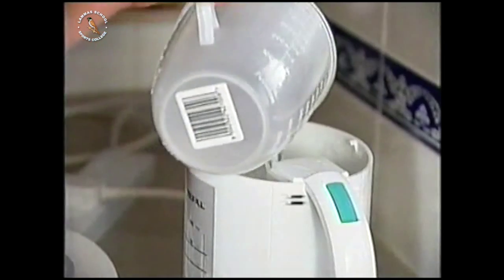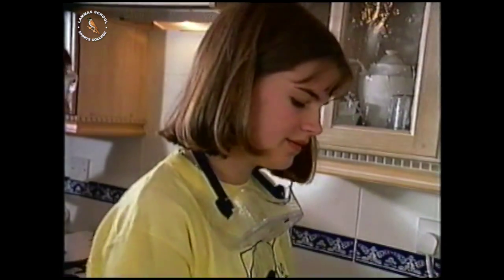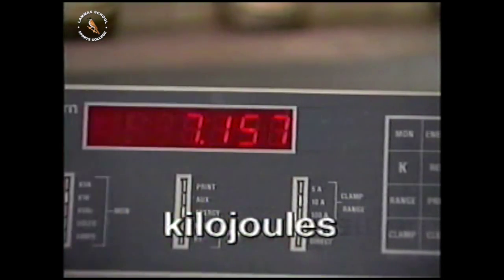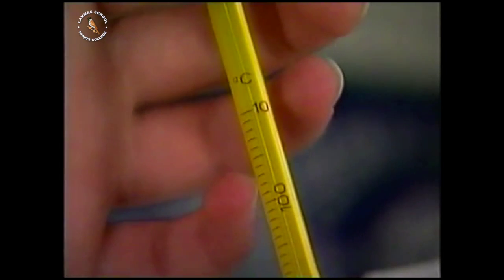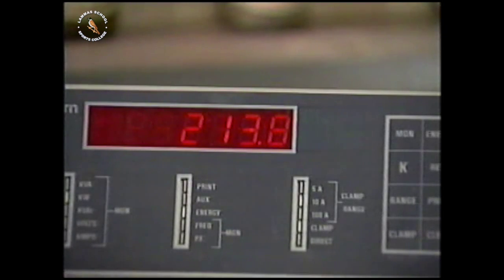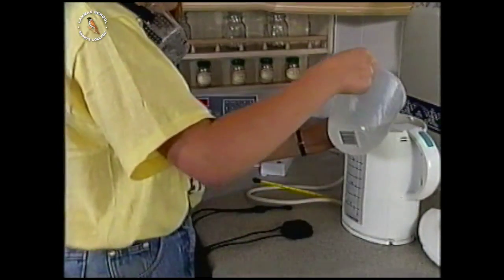Could her kettle have been designed better? Kettles can be made so that as much energy as possible goes into the water. Joanna is using an electric kettle made of plastic, and she's got the joule meter to tell her how much energy she's using. It took 214 kilojoules of energy to raise the water to 100 degrees Celsius. If Joanna empties the kettle and refills it right away, will it be more or less efficient?